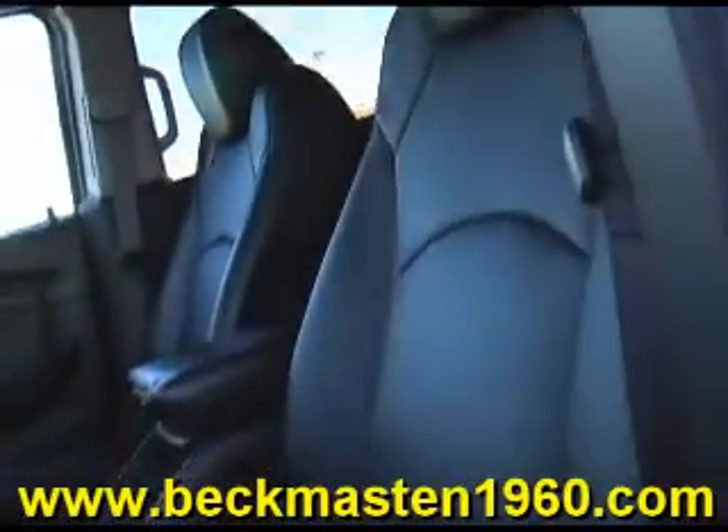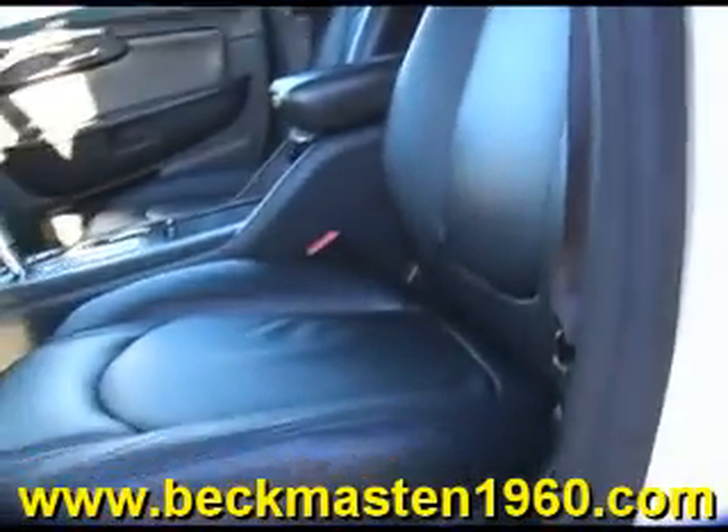An outstandingly clean leather interior in excellent condition. No rips, no tears and no cracks. The carpet is real clean as well.